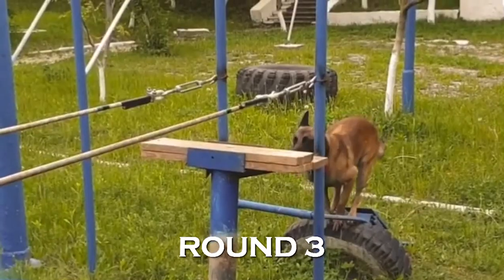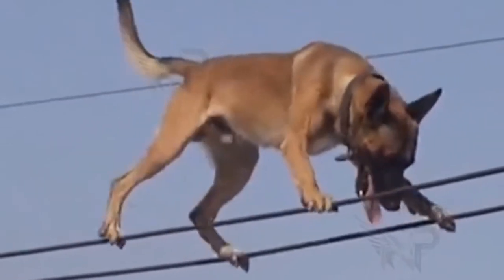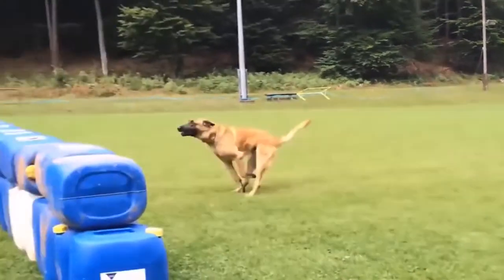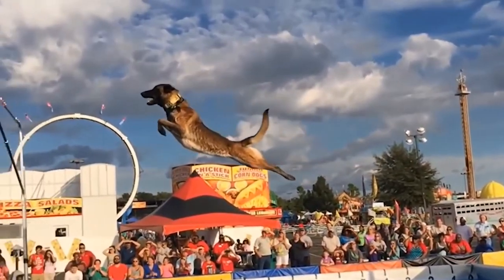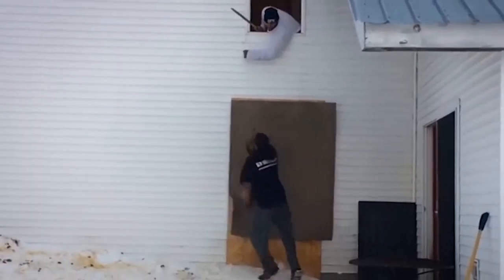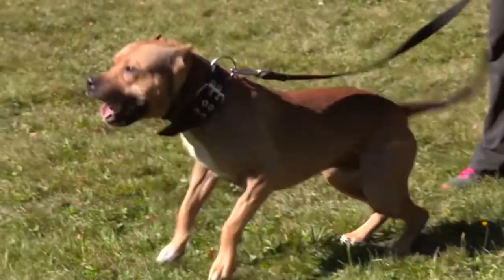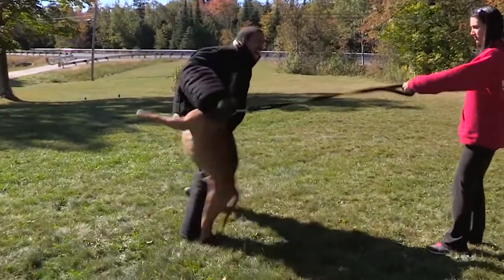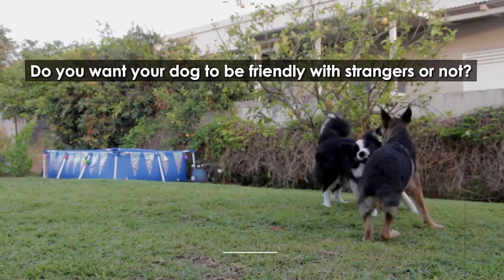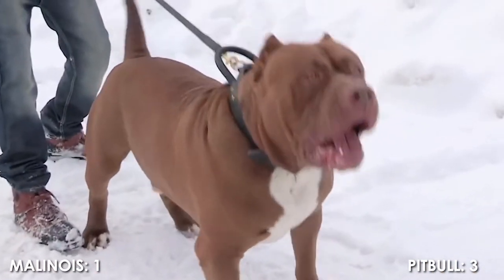Round 4: Ability. Belgian Malinois are one of the best watchdogs but have a low chance of biting somebody, and have an average tendency to nip, chew, play bite, or herd people. They have an average prey drive and strongly protect their territory. American Pit Bull Terriers are average watchdogs and average defenders, but have a high chance of biting somebody. They have a strong tendency to nip, chew, play bite, or herd people, and also have an average prey drive. Do you want your dog to be friendly with strangers? Let us know in the comments. One point for the Pit Bull, making it 3 points to 1.